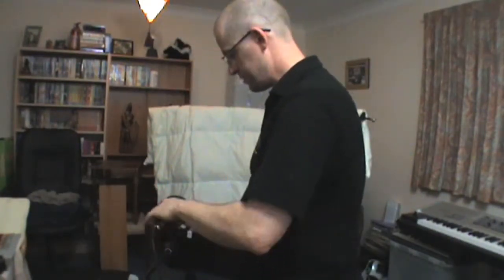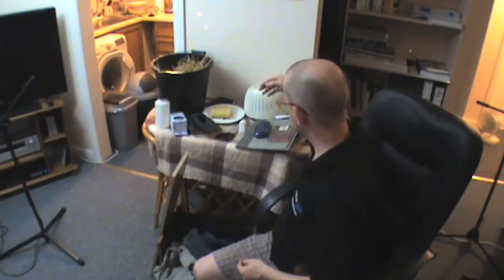Okay, all present and correct. Phantom power goes back on and off we go. Okay, that's the air washer done. What else have we got?